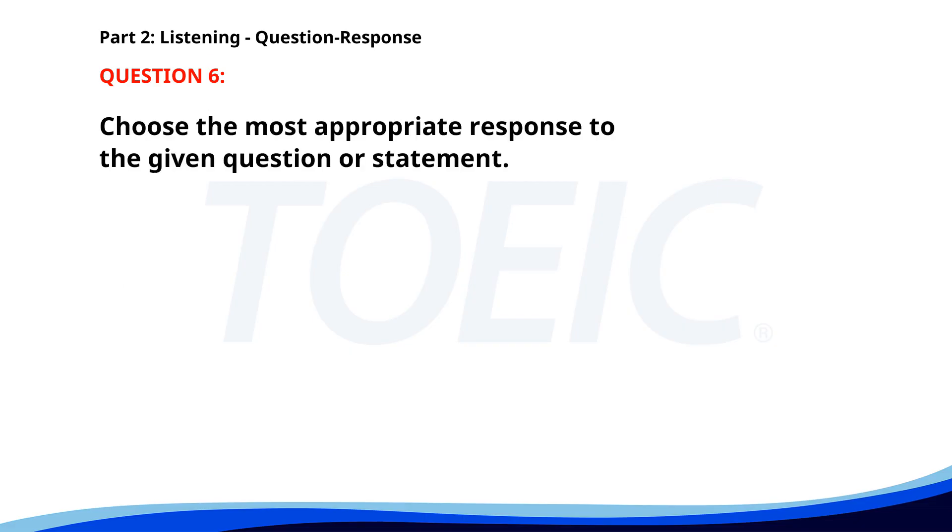Number six. Are you joining us for dinner tonight? A. Yes, I'd love to. B. I have a different plan. C. I'm not feeling well. The correct answer is A. Yes, I'd love to.